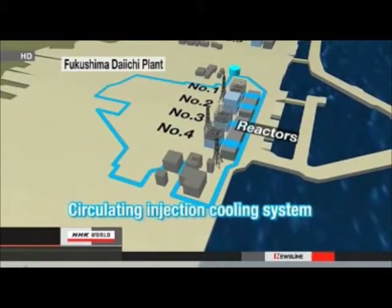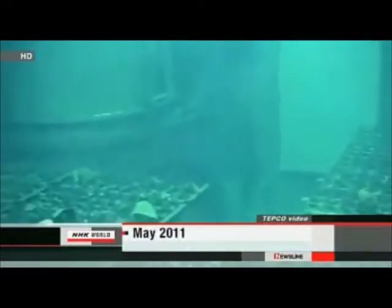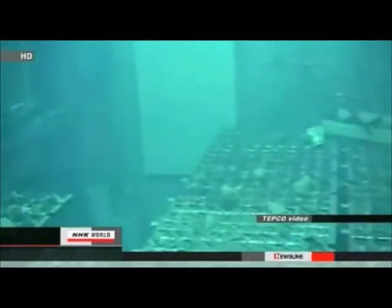TEPCO engineers noticed the systems that cooled the spent fuel rods had stopped working. The pools are connected to reactors 1, 3 and 4, along with another pool. The pools contain about 8,500 units of spent fuel rods. TEPCO needs to keep cooling water flowing into them or temperatures will rise. If it gets too hot, fuel can melt down and release a massive amount of radiation.